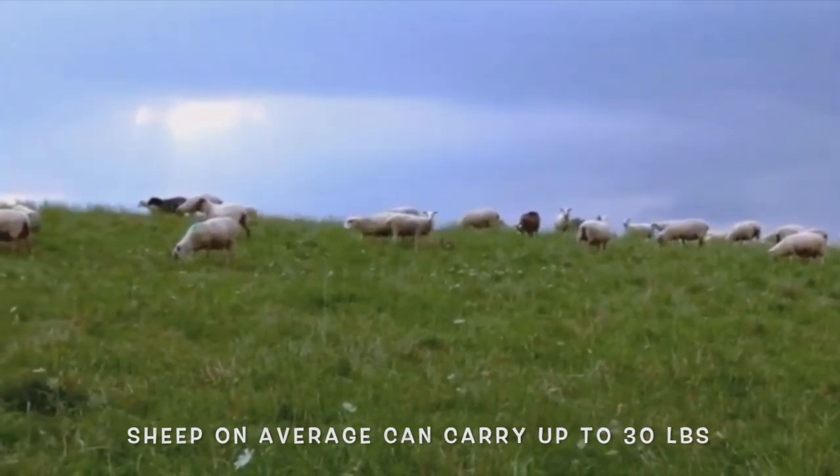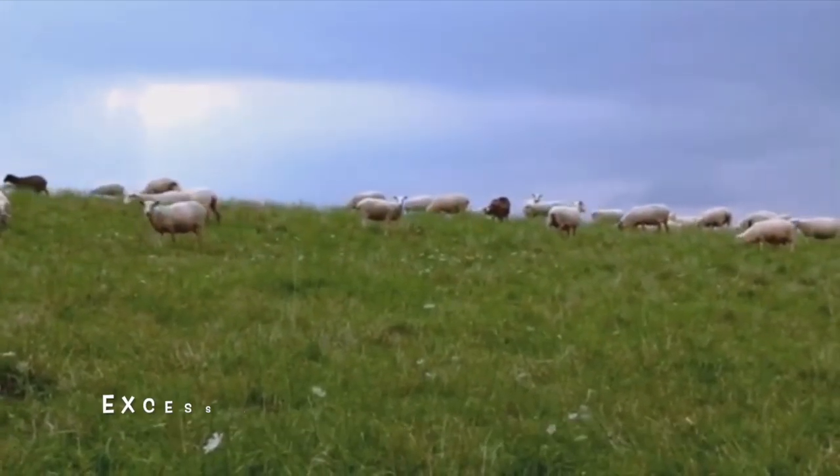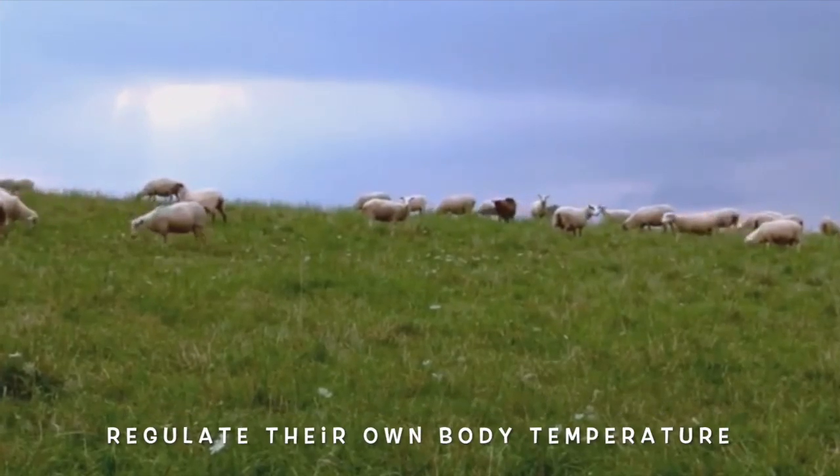Sheep can carry up to 30 pounds of wool, which is about 30 percent of their body weight. Excess wool can impede the sheep's ability to regulate their own body temperature.